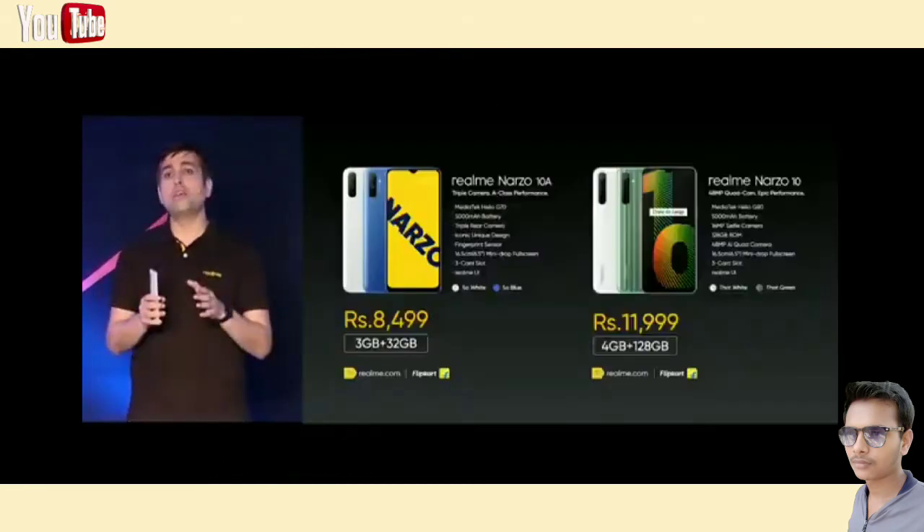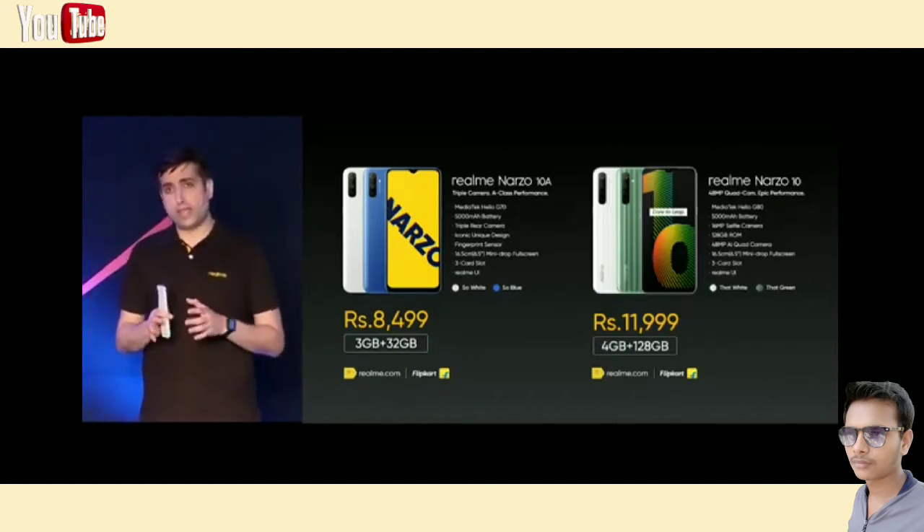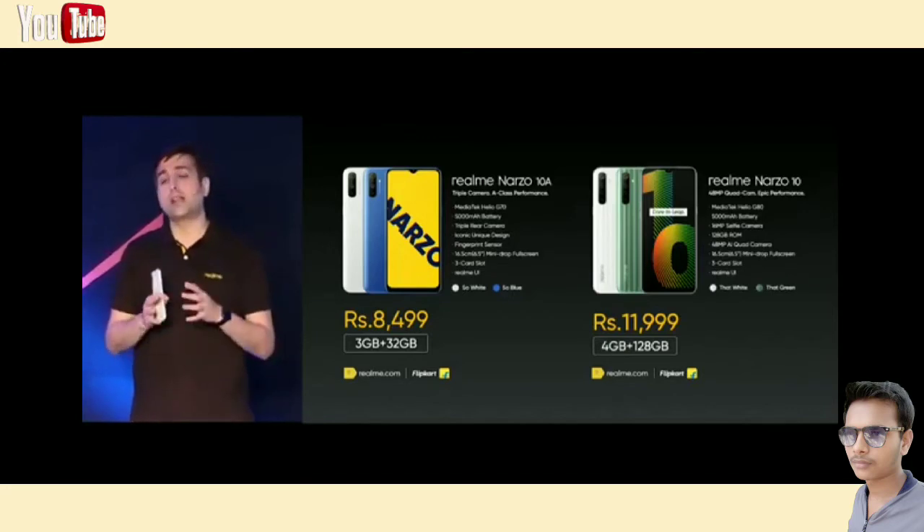That's all for our first Narzo series launch. I hope you will like both the A-class and epic phones with the best in-class gaming capabilities. Even if the world is at a hard time, Realme will always be there to give you many more surprises. Even though all of us are separated, smartphones and technologies are connecting us all. We are in this together and we will overcome all the difficulties.